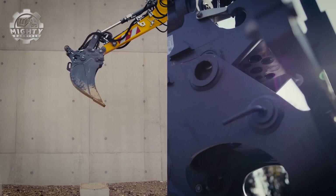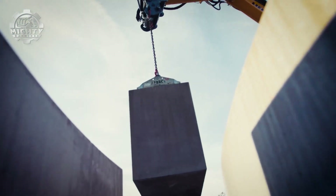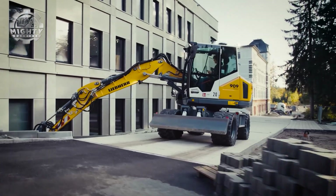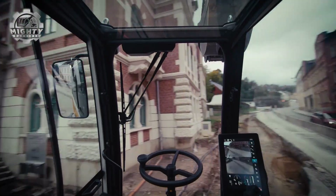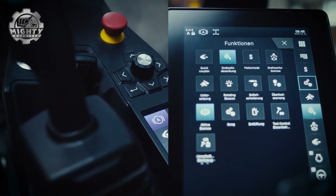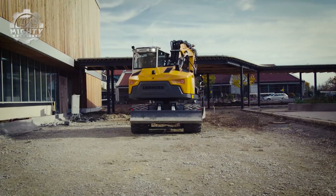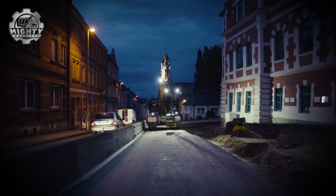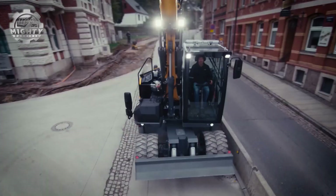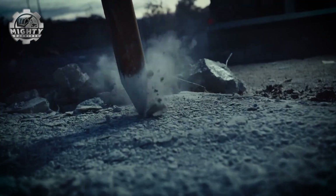Its versatile arm handles trenching, lifting and material handling with ease, making it a true multitasker on the job site. The cab offers operators comfort and visibility, with modern controls that maximize productivity. Thanks to its quick attach system, it can switch between buckets, grapples or breakers in minutes. Agile, reliable and efficient, the A911 compact wheeled excavator proves that sometimes the smallest machines bring the biggest impact.